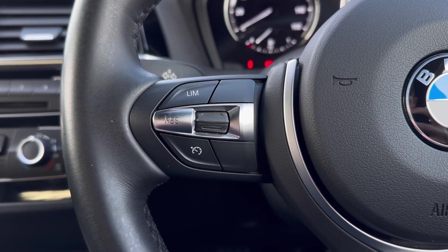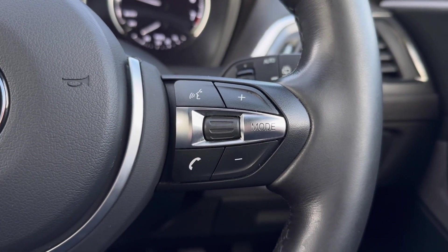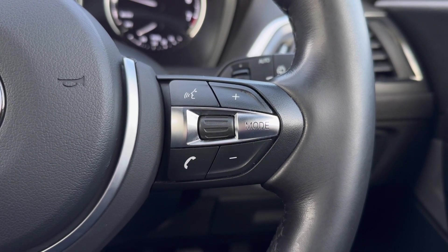On the steering wheel, you'll find your speed limiter and cruise controls on the left, and on the right you have media system options including volume, changing the mode, and hands-free call answering.